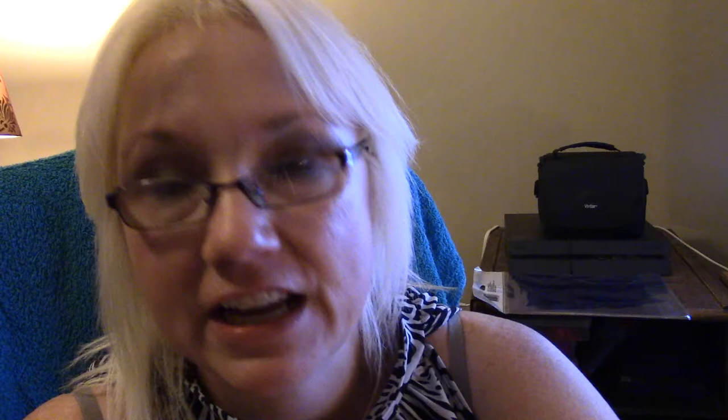I got these Me & My Big Ideas soft-spoken stickers, and pretty much everything I'm going to show you is 99 cents unless I say otherwise. I hope you can see some of those — I like the bright colors on these, it's awesome. I did find the K and Company stuff, and these have the same tags.